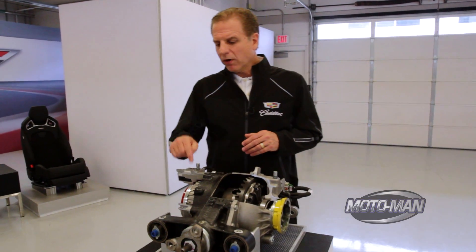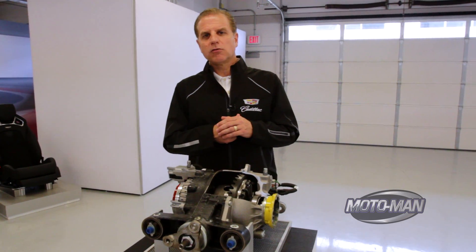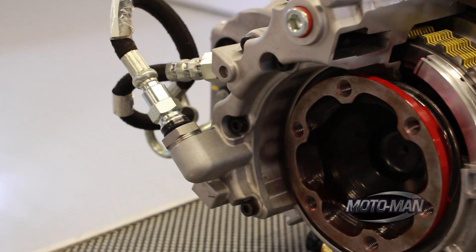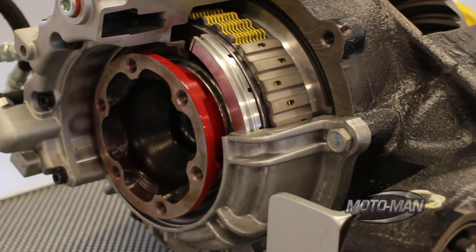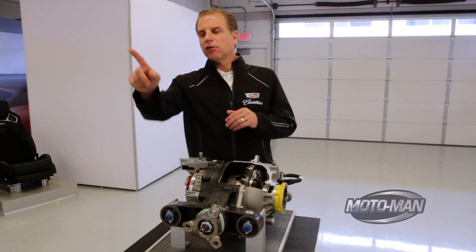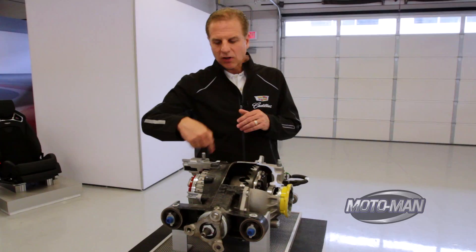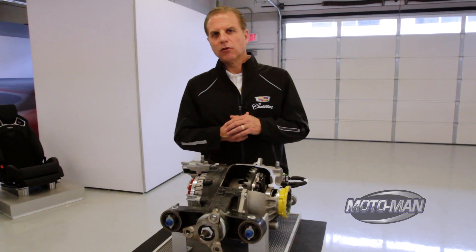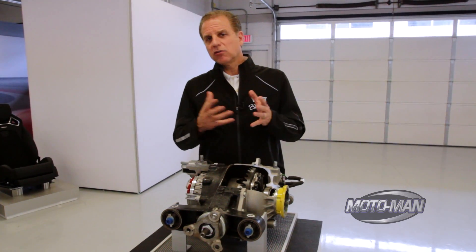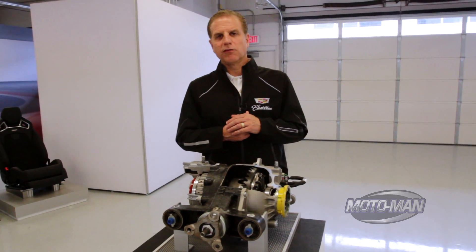We use the pump that's in the transmission and actually pump the transmission fluid from the front of the car back into this rear differential, which cools the differential. Then we take it up to the front into the transmission oil cooler, cool that fluid, bring it back to the trans, and send it back again. It's a very efficient way of cooling the rear differential with a system that's already in place — we just had to add a little extra line and we get the job done basically for free.